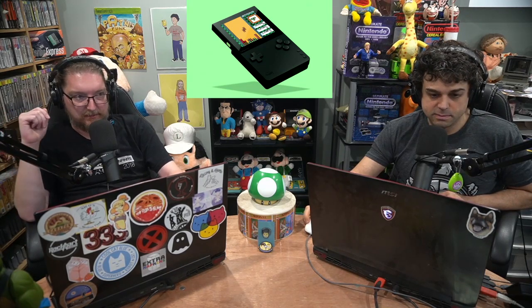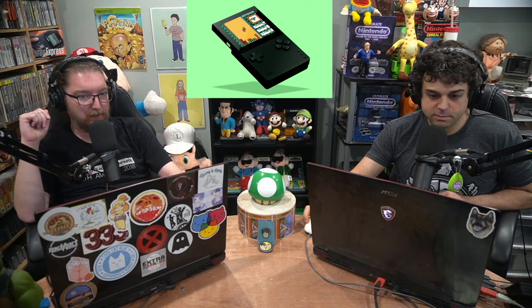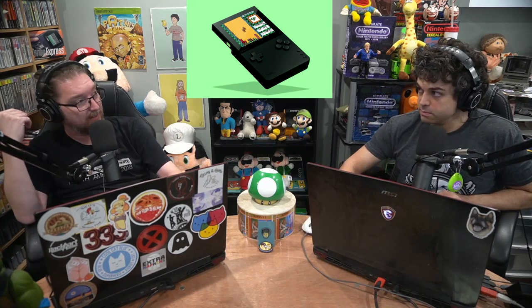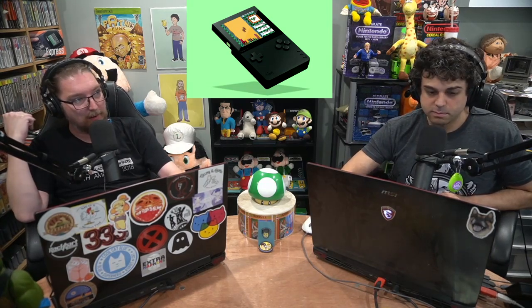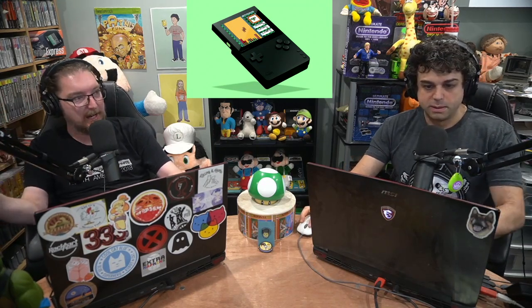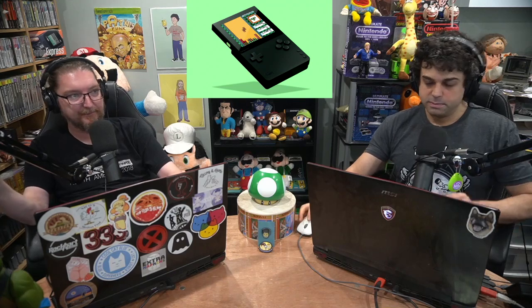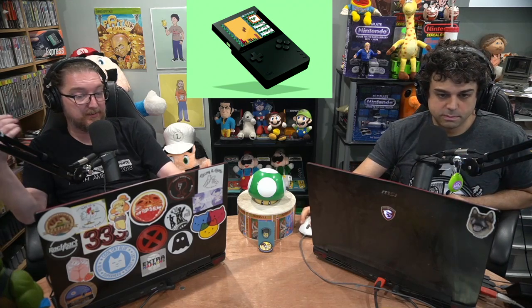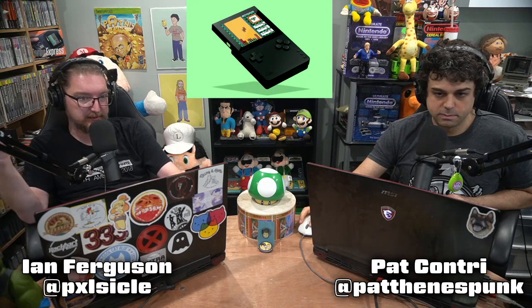The pre-order process yesterday was a nightmare, and I do think Analog really needs to think going forward about how they are going to do this. They're saying things sold out in 15 minutes — it was less than that. I got my stuff in my cart and went to checkout at like 8:01. The pre-orders went up at 7:59 according to my phone — it was actually a minute early.